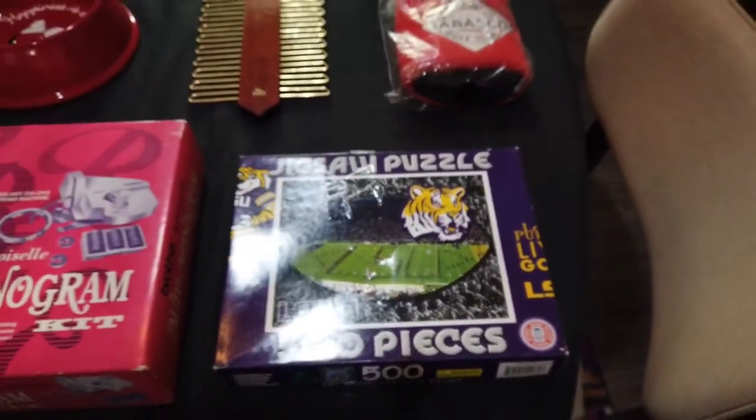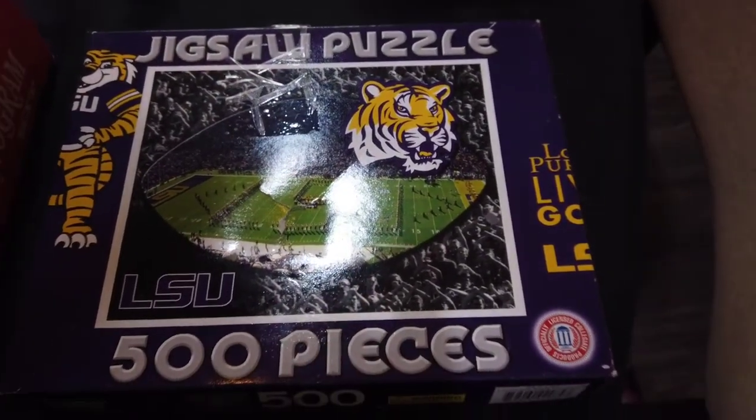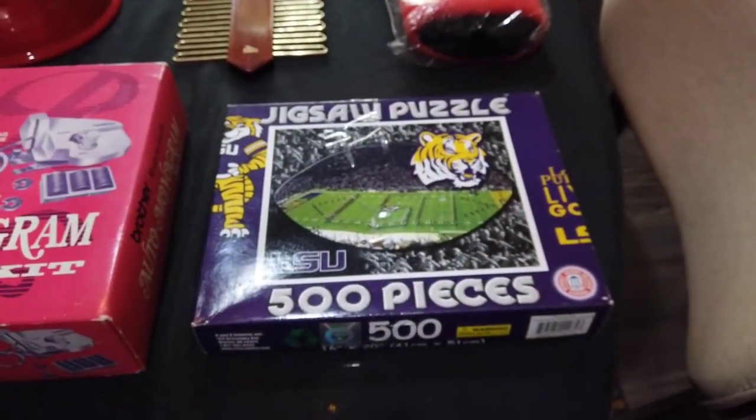It's an LSU puzzle. Puzzles are still big right now. Even though I haven't sold one in a few weeks, it's worth me counting the 500 pieces for 41 cents. I expect to maybe get between $15 and $18.